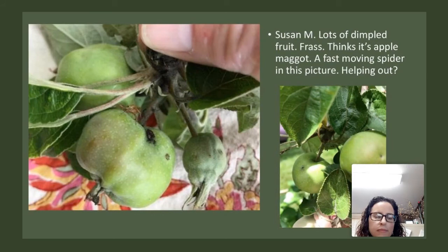Susan also has lots of dimpled fruit on her trees, some insect frass on the apples. She thinks it's apple maggot. In this picture there is a fast-moving spider — spiders are beneficial and do a ton of pest control for free in your orchard, so try not to disturb them. The dimpled and somewhat misshapen apples — could this be apple maggot as well? It makes me think that it is.